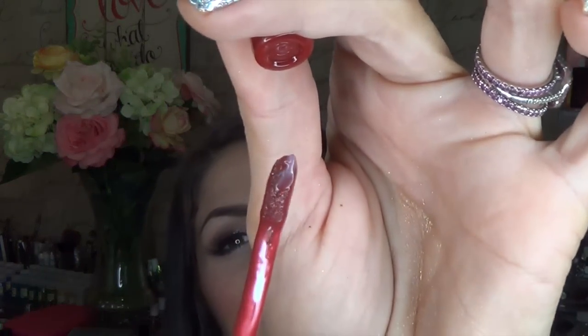Next is this Revlon Colorstay Overtime Lip Color in the shade Stay Current. This is one of those double-ended things, and I know it is wicked old — I can't even swatch it because it's all separated. This might be like a decade old. It was this little two-part system: you put this part on your lips and it sets on your mouth, then you top it with the gloss and it doesn't remove your color — it just keeps it shiny and wearable. I actually really like that, and this is something I was missing in my makeup room because it was in my car. And again, it didn't melt, which is like miraculous.